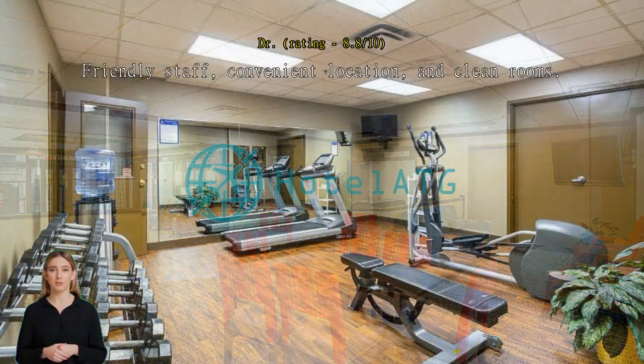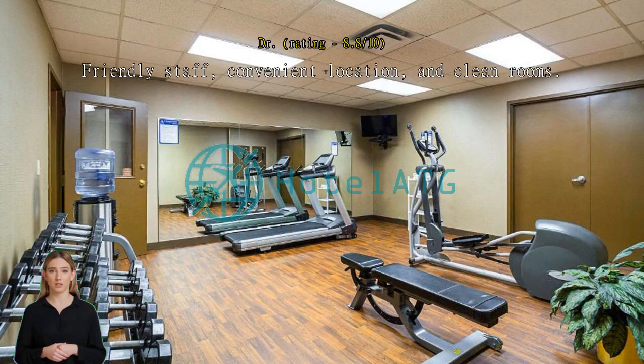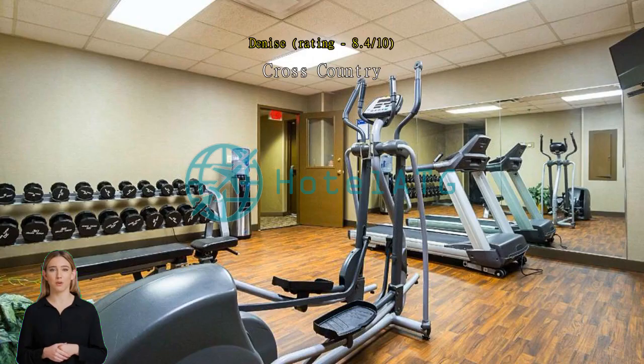Rooms clean and beds comfortable. Registration was friendly, informative, and professional. Paid parking was reasonable. Room was clean and functional. It was very quiet. Breakfast was pleasantly good. Bed was comfortable.